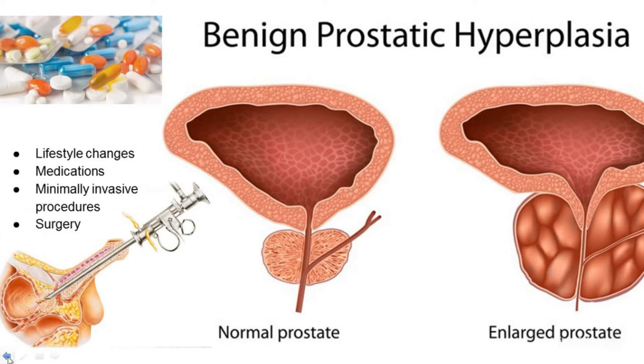Medication: a healthcare provider or urologist may prescribe medication that stops the growth of or shrinks the prostate, or reduces the symptoms associated with Benign Prostatic Hyperplasia. These include alpha blockers and phosphodiesterase-5 inhibitors.